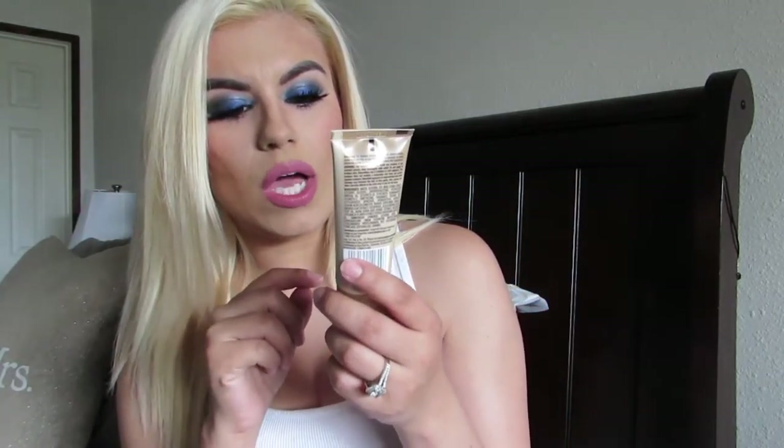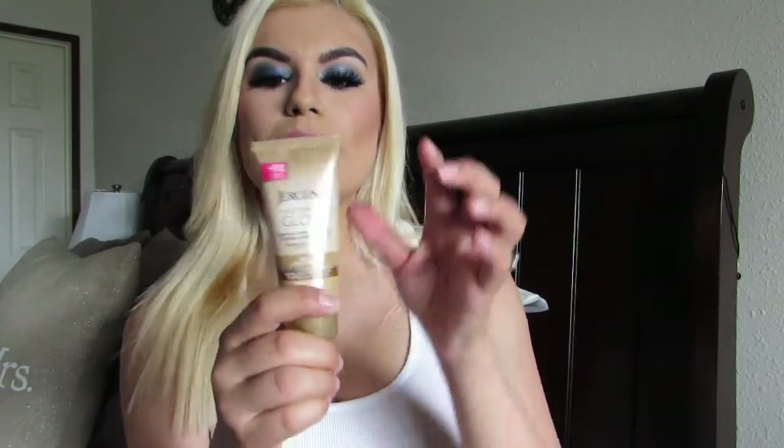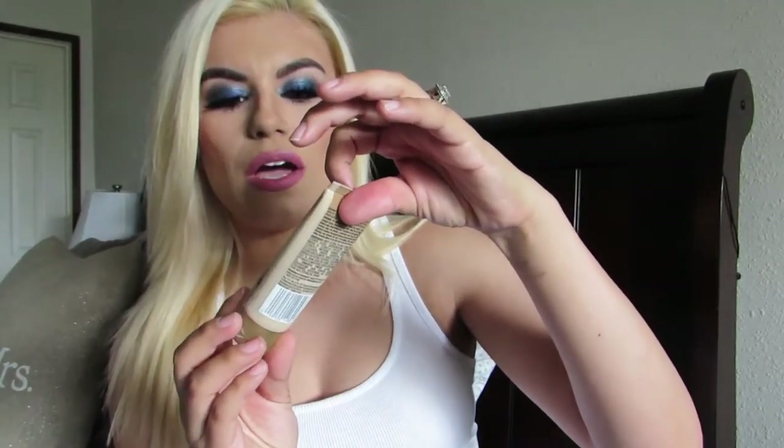The next item is the Jergens Natural Glow Daily Moisturizer. I'm a little more excited for this one because since it is springtime and the days are warmer, you want a nice-looking tan. It gradually creates flawless, natural-looking color and it is for fair to medium skin tones. I'm assuming it gives you a natural-looking tan. This is more of a sample size but I'm excited to try it out for springtime, and if it works I'll definitely get the full size for summer.